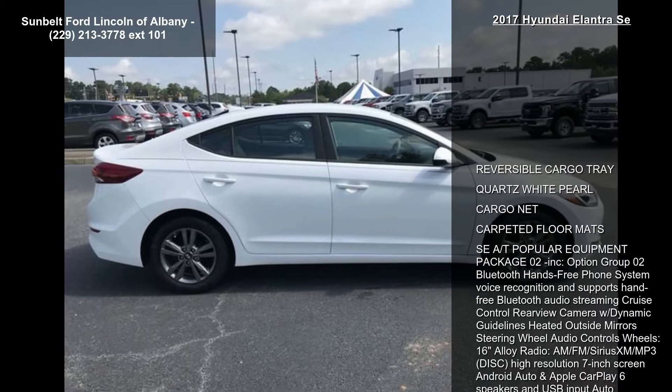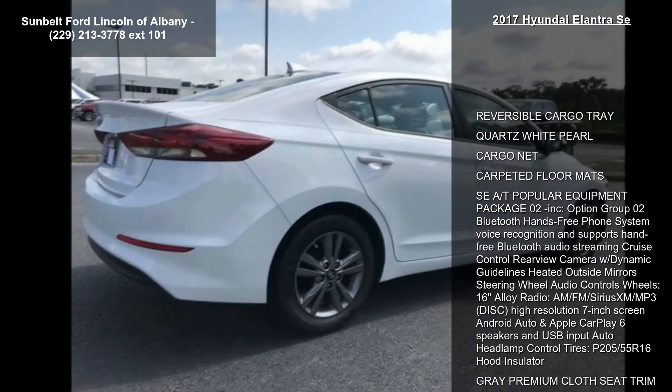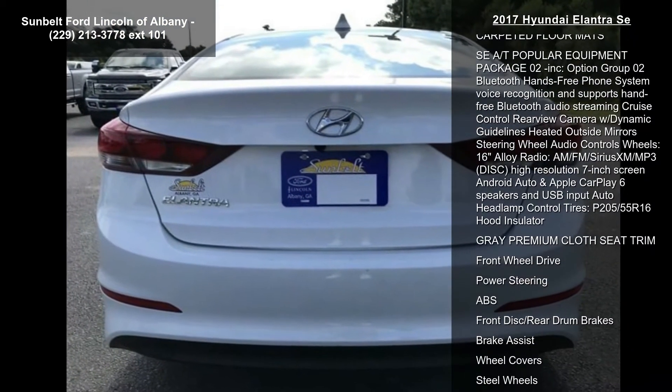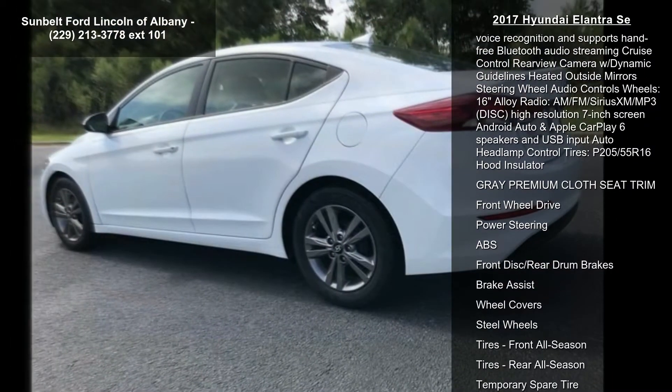Some of the top features included with this vehicle are reversible cargo tray, quartz white pearl, cargo net, carpeted floor mats, and SE automatic transmission with popular equipment package option group O2 included.